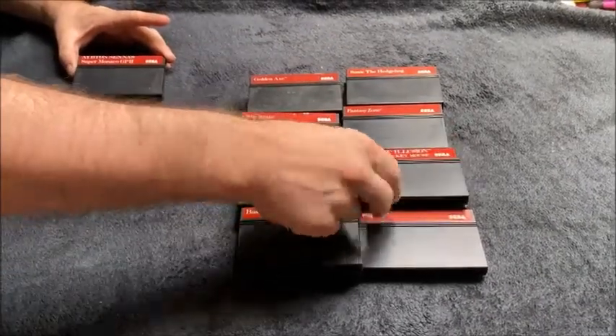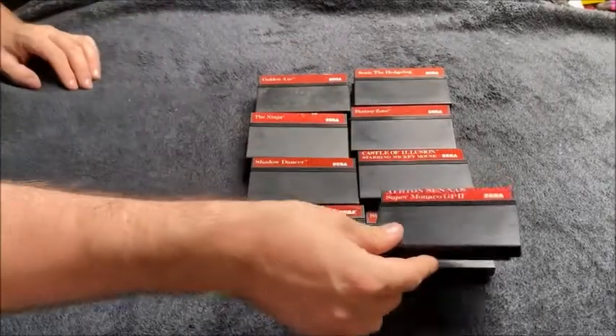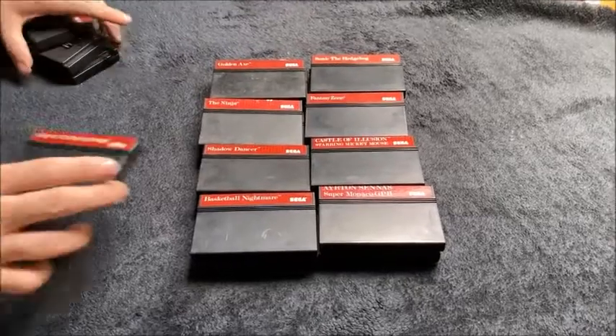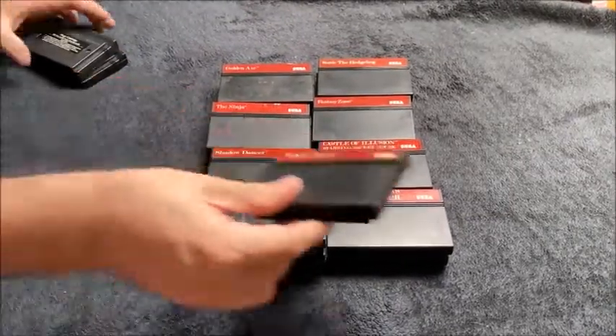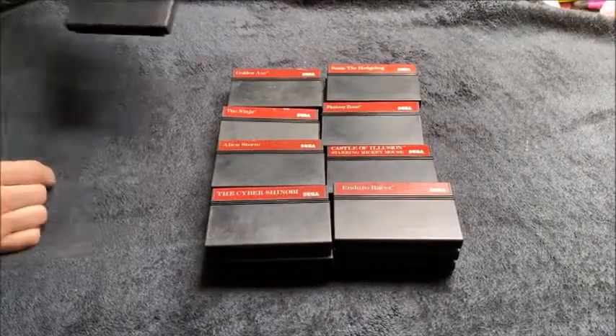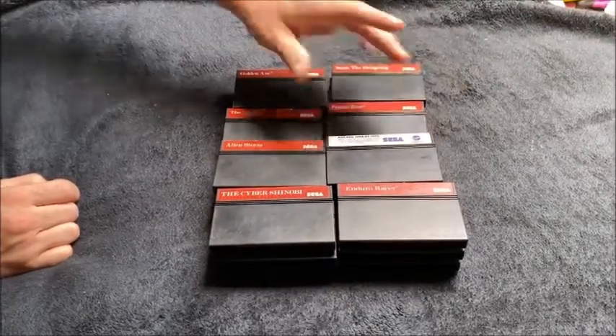Fantasy Zone, Castle of Illusion starring Mickey Mouse, Ayrton Senna Super Monaco GP2, The Cyber Shinobi, Injuro Racer, Alien Storm — I'm going to review that soon — Sega's Arcade Smash Hits.